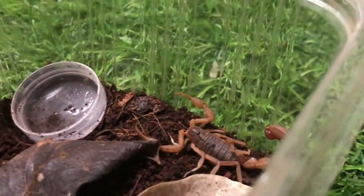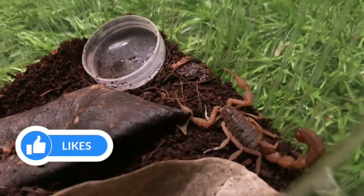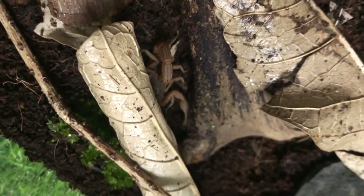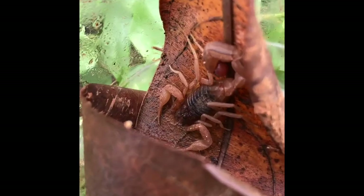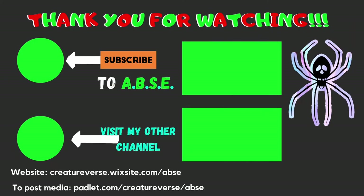I hope you guys enjoyed this video. Be sure to share this video and subscribe to the channel. I'm working on a full-blown information video about scorpions, so stay tuned for that. This is ABSE signing out. Take care and goodbye.